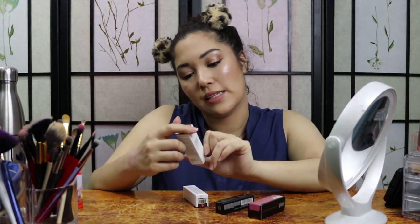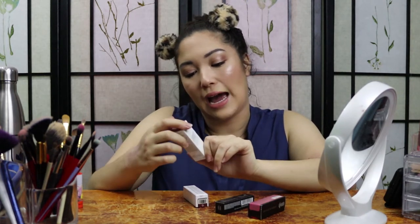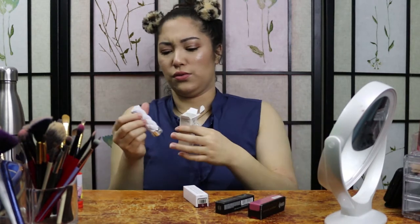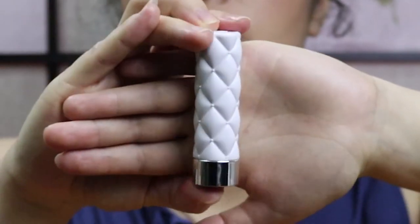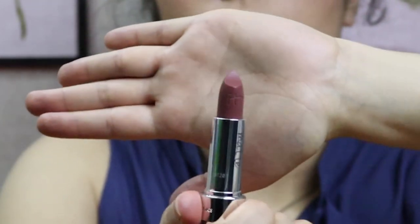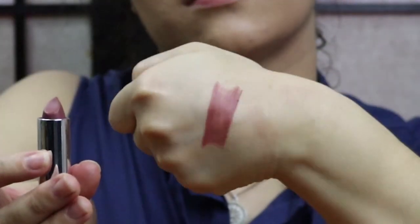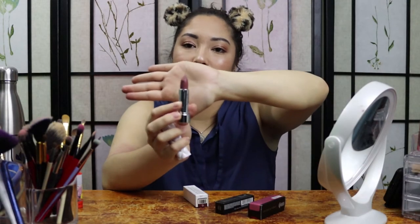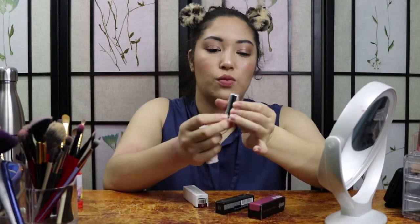Next, we have the It Cosmetics Pillow Lips Matte High Pigment Moisture Wrapping Lipstick in the shade Humble. This is interesting packaging — it literally looks kind of like a pillow, which I think is cool. I'm pretty sure this one is another deeper nude — more of a brownish, mauve-y nude. I am excited to try that one on, and it has 'It' imprinted in the bullet as well.